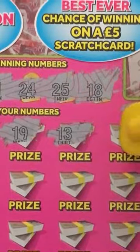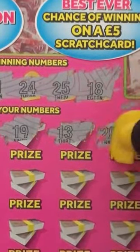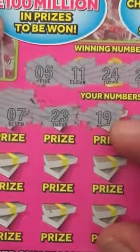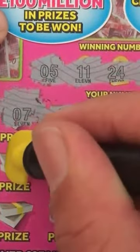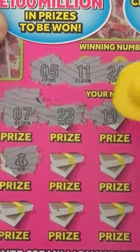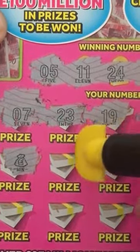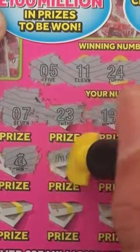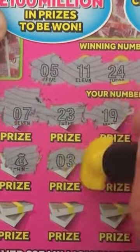13 — no. 20 — no. And we've got a money bag! That's a good start. Hopefully we find another symbol or some matching numbers.